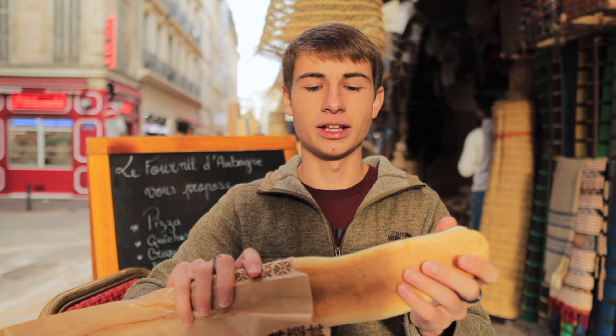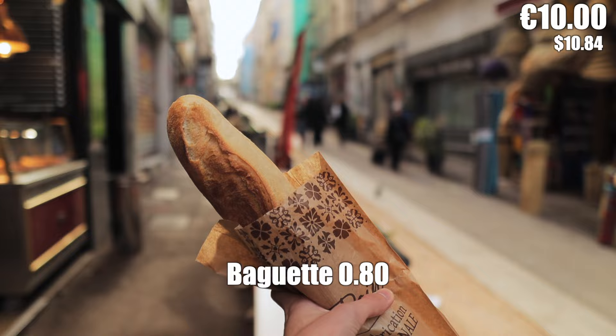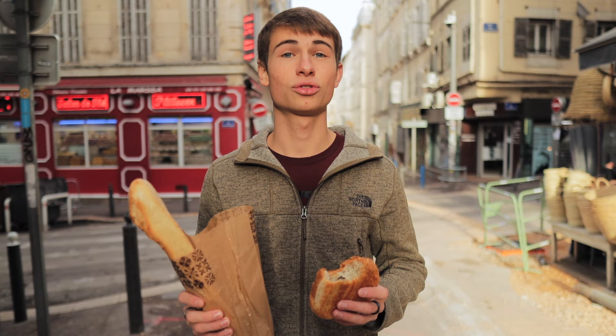And of course, a baguette. Do you know how you know it's a good baguette? These are incredibly cheap and so delicious. Since there's a bakery pretty much on every street here in Marseille, you have to go to a local bakery. The best thing about this is the croissant is $0.80 and the baguette is $0.90. That's an incredibly good price. So now that we got the French essentials — a croissant and a baguette — it's time to get another French essential: cheese.